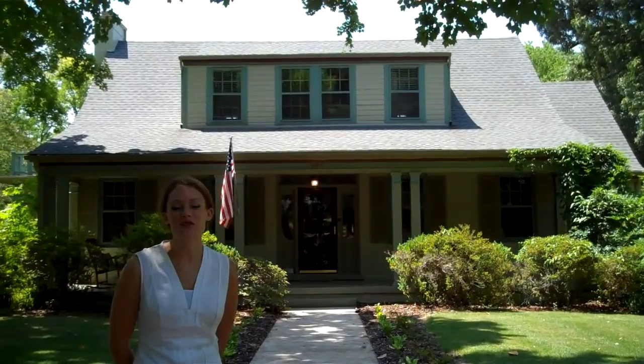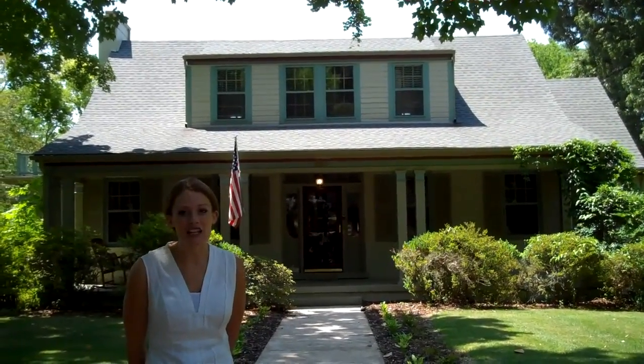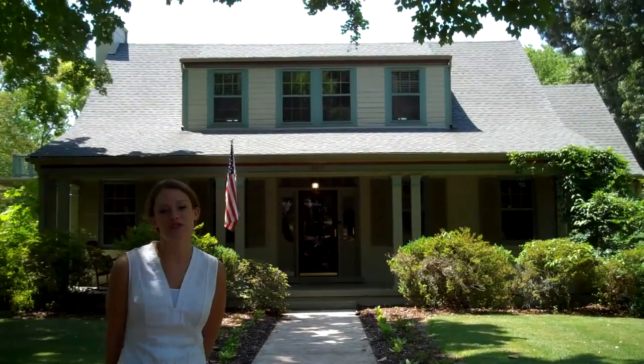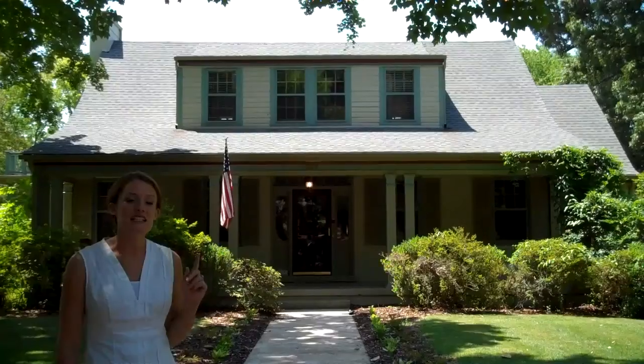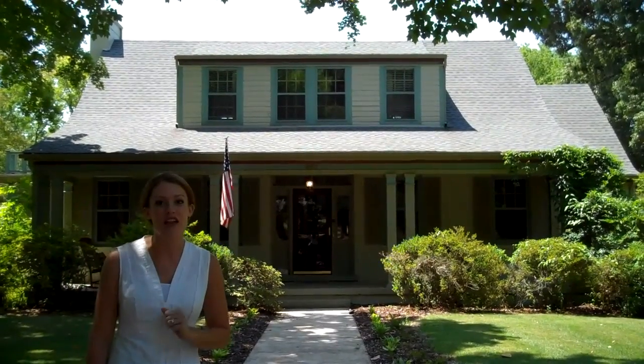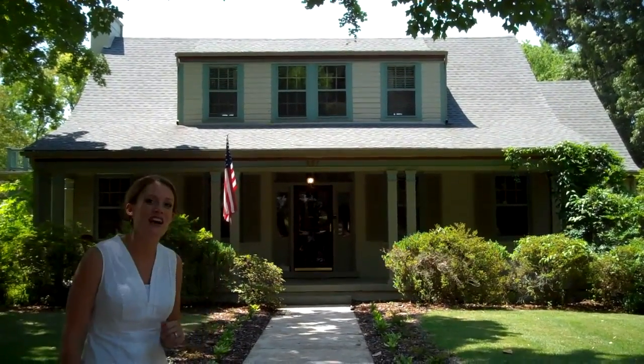Hi, my name is Mary Lord with Coldwell Banker Pinnacle Properties, and today I'm on location at 887 Riverview Drive. This beautiful bungalow built in 1938 sits on 2.75 acres in the heart of downtown Florence. Come on, let's check it out.